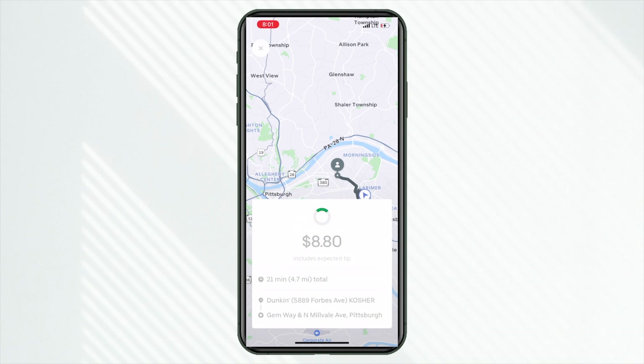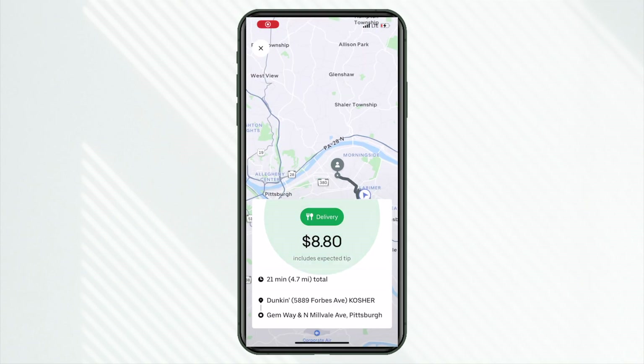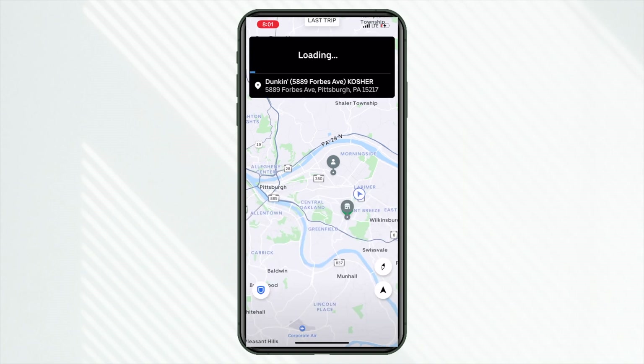The next order came in at 8 a.m. So if you are going to take those early morning shifts, anticipate waiting around those breakfast spots. This one for Dunkin' — $8.80 for 4.7 miles.